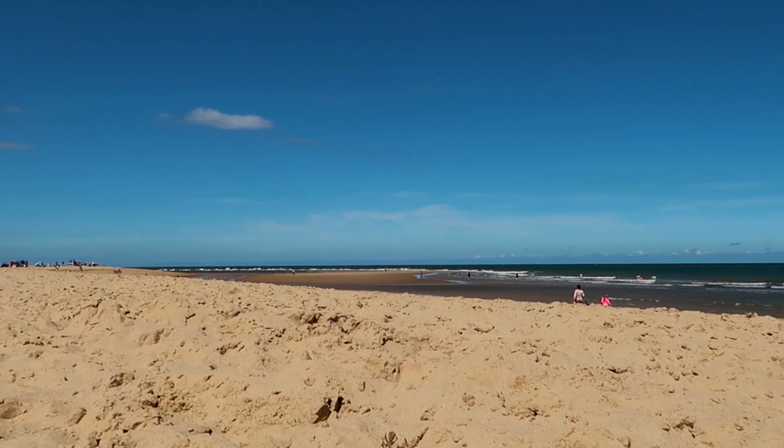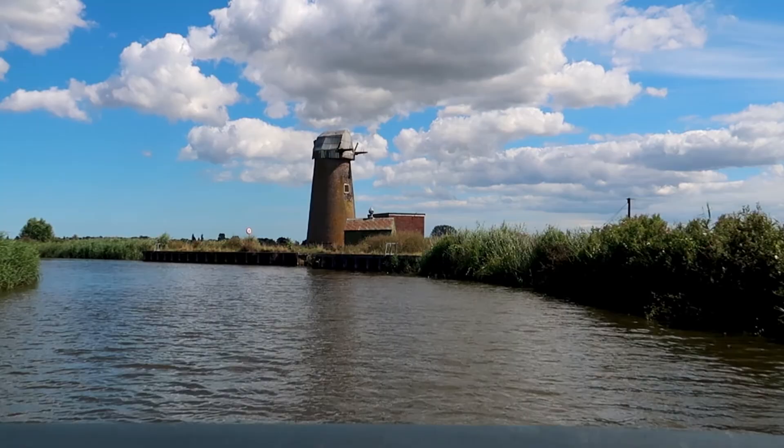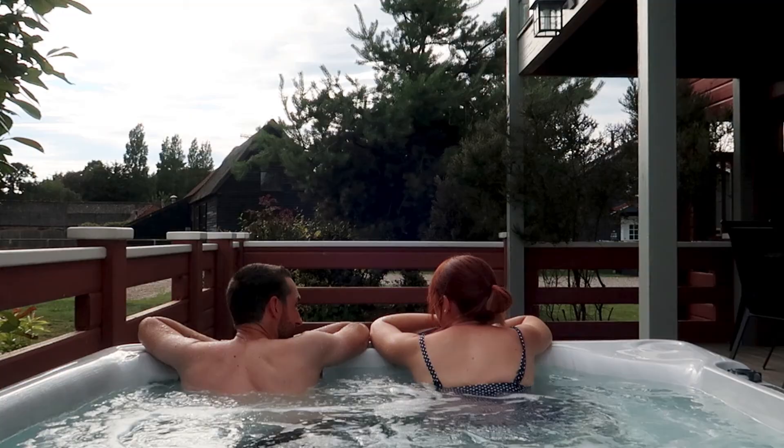After a walk along the beach and around the village we headed to Fritton to check into our next accommodation. If you're looking for somewhere to stay close to the Norfolk Broads or Great Yarmouth, we'll be sharing tours of both our Fritton Lodge and our Hunstanton Caravan on this channel, so keep an eye out for those.